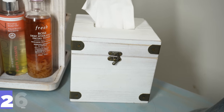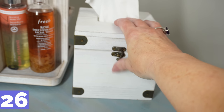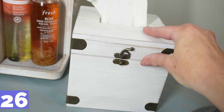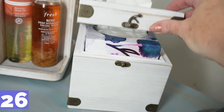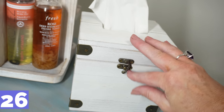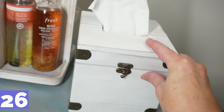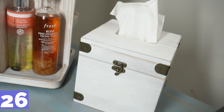Right next to it is this tissue holder I got off Amazon. My decor is kind of shabby chic farmhouse, and this one has a really distressed, barnwood look to it. I love having it because it kind of hides your tissues and gives a little bit of an elevated look to your nightstand.